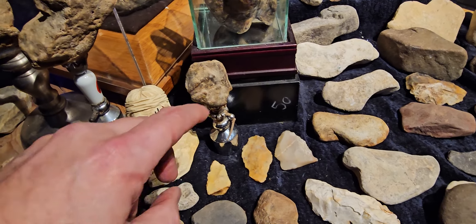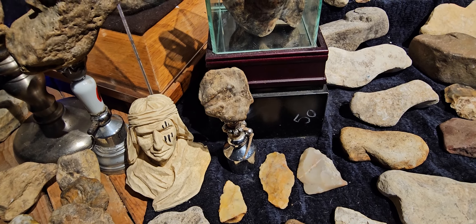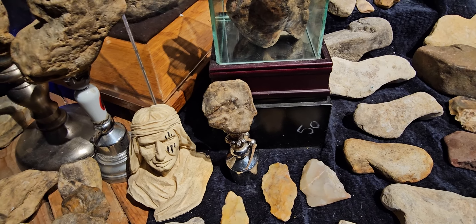The ones that are newer, like this one, polished out nicely. Well, it looks like George Washington on a quarter, the way it's profiled.